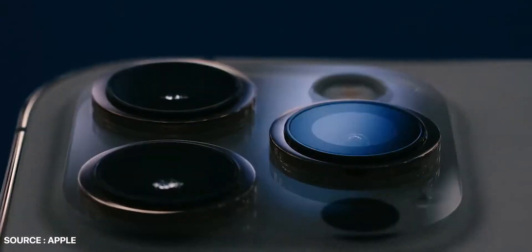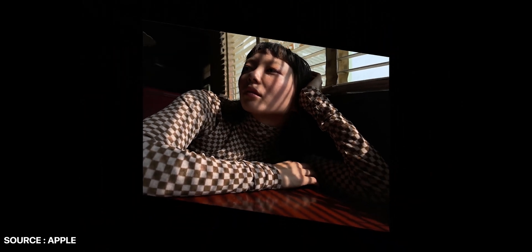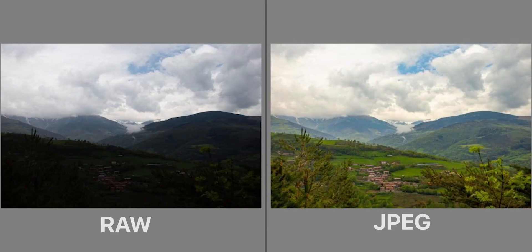ProRAW is a new imaging format with computational photography features. With the help of three cameras on iPhone 12 Pro and the LiDAR sensor, it captures and collects image information in a raw format. When you click a photo in a raw format, it captures a fully uncompressed image file with minimal processed data. Raw files are named so because they are not yet processed and therefore are not ready to be printed or edited. Photographers can use Adobe Photoshop and Adobe Lightroom to edit raw footage they have captured.